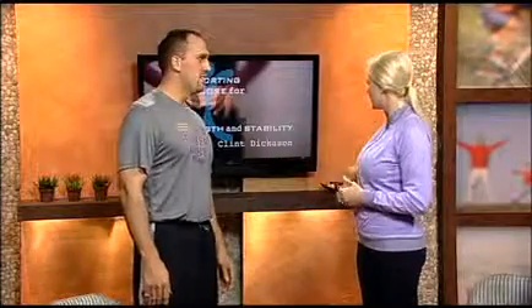We're going to learn about supporting your core for strength and stability. The number one complaint heard worldwide by all doctors — medical doctors, chiropractors, osteopaths — the number one complaint amongst everybody is low back pain.